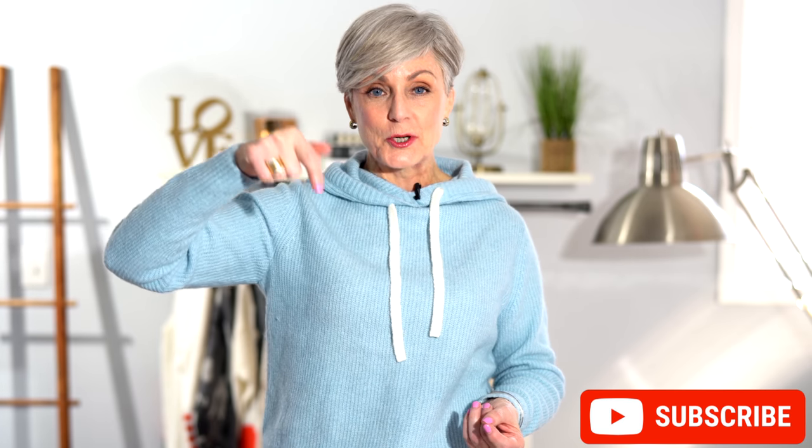Hi ladies, it's Beth. Thanks so much for stopping by today. And if this is your very first time visiting, a very warm welcome. Hit the subscription box before you go so you don't miss any videos coming your way, and the notification bell.